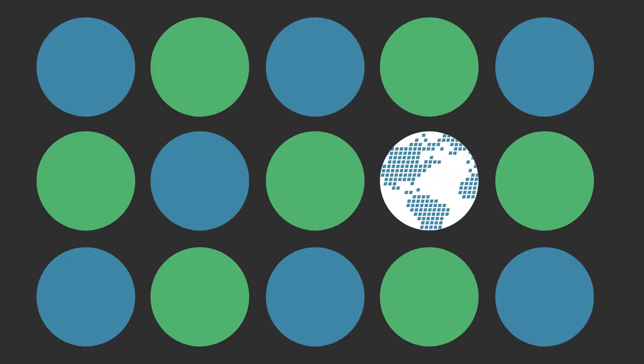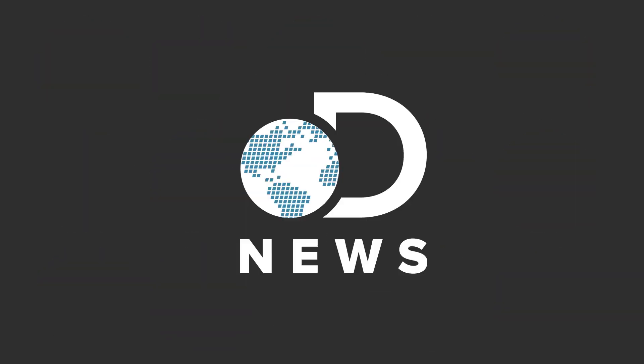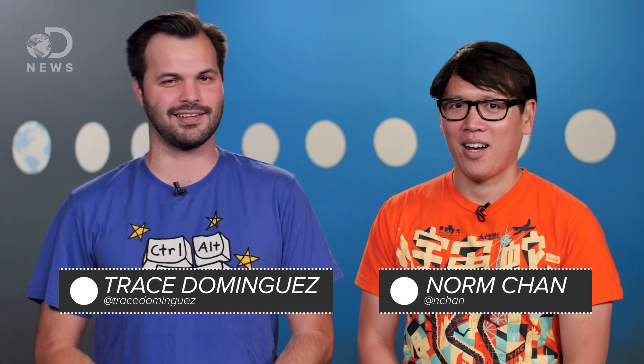Today is the day that Marty McFly went back to the future. Happy Back to the Future Day! What tech do we have now? Hey everyone, thanks for coming by DNews today. I am Trace and this is my buddy Norm Chan from Tested. I'm so excited to be here. Thanks for having me.